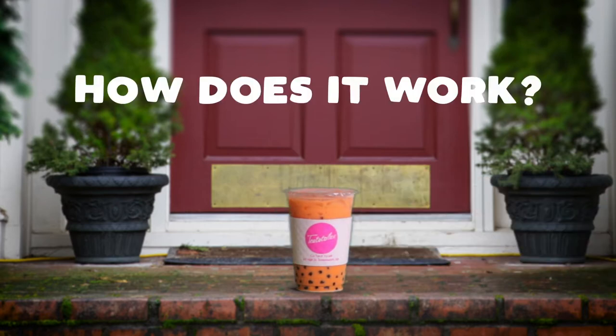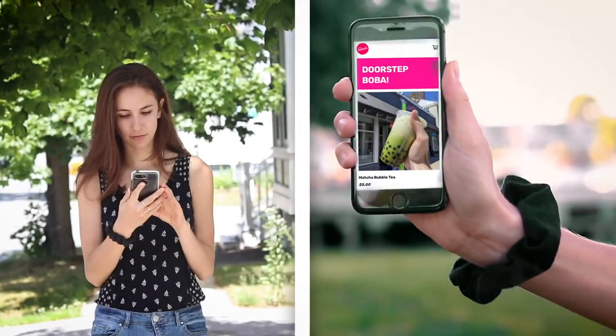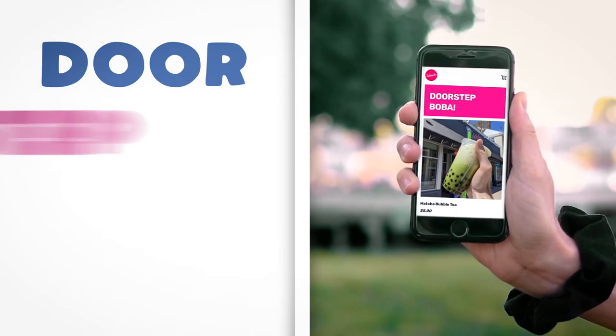So, how does it work? It's easy — so easy, in fact, you could do it from anywhere. Just hop on your computer or whip out your phone and go to doorstepboba.com.